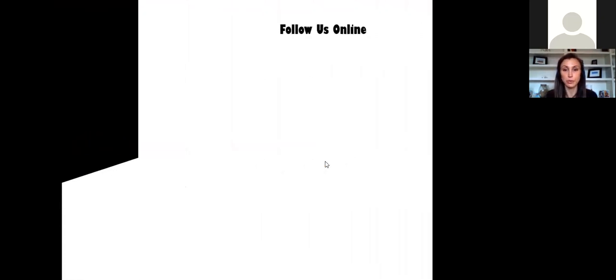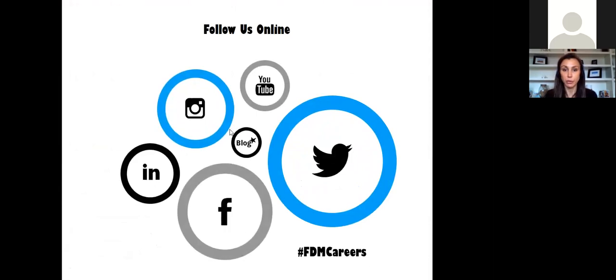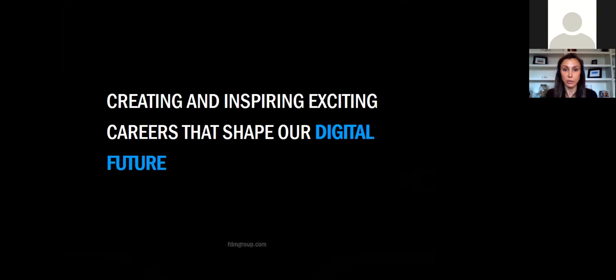That concludes my presentation for today. Thank you all for sitting in with me. I'm going to stop sharing my screen. If anyone has questions, go ahead and type them in the chat box. If nobody has questions, I'll wrap up here. I'll type my email address into the chat box — if anyone wants to follow up, I'm happy to answer questions, take a quick call, and talk you through any interviewing questions you have. Thank you, everybody.